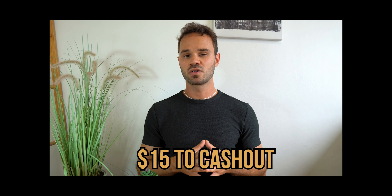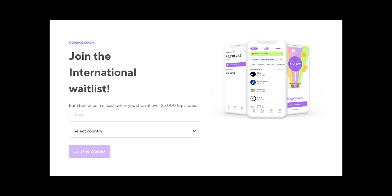You only need $15 to cash out with Lolly. You enter your Bitcoin wallet address and get paid within a couple of days. One thing to note is Lolly is only available in the United States right now, but it does plan on expanding, so you can still visit the website and sign up for its waitlist to see when it becomes available in your country.